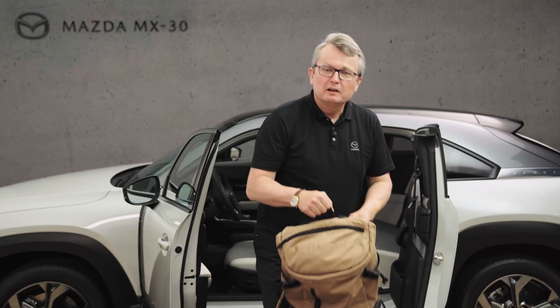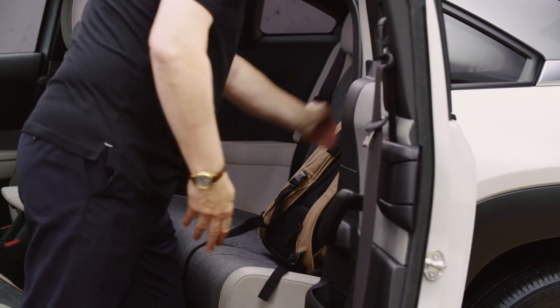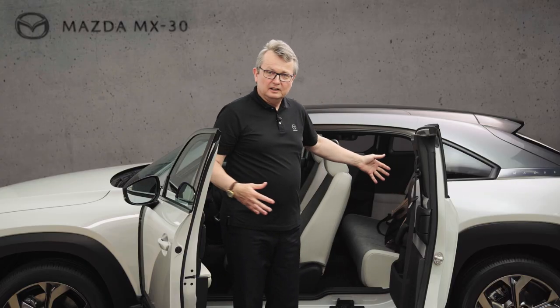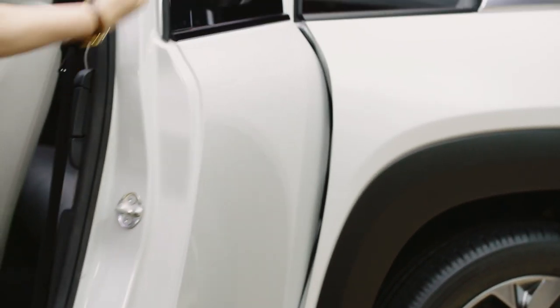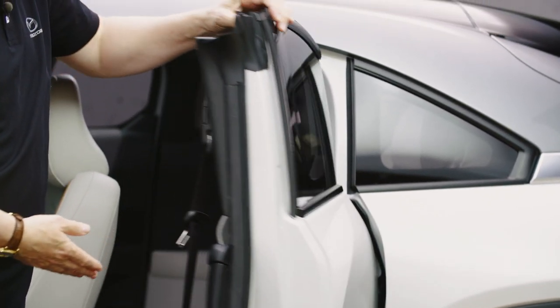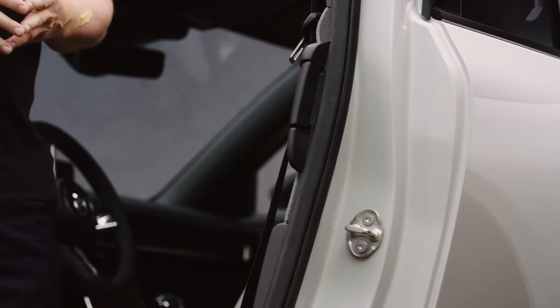For example, when you have luggage which you simply want to place on the rear seats, there is a lot of space and nothing is in your way. But as we have no visible B-pillar, it doesn't mean we don't have the safety that a B-pillar normally gives us to side impact. It is integrated in the door structure and delivers with its high strength steel core and integrated shock absorbing mechanisms all the safety we need from a vehicle like this.